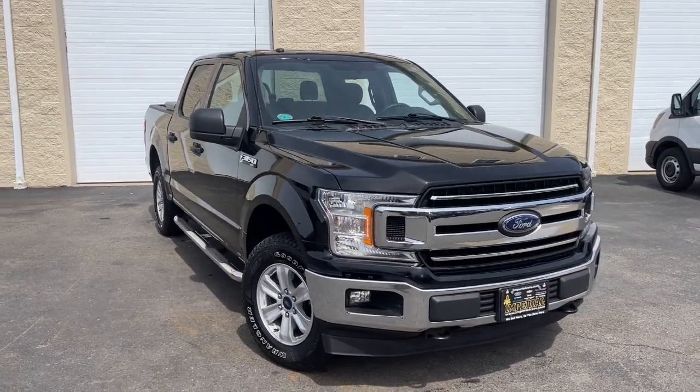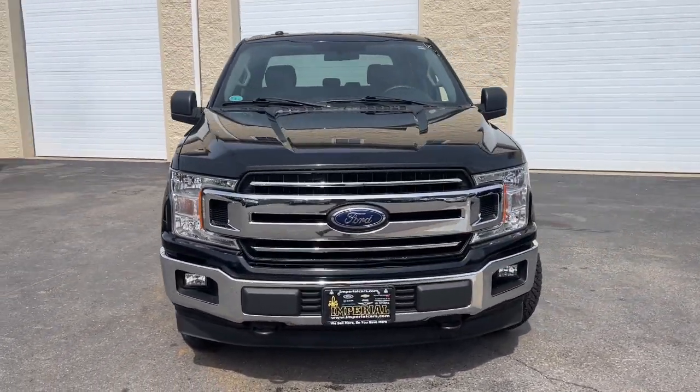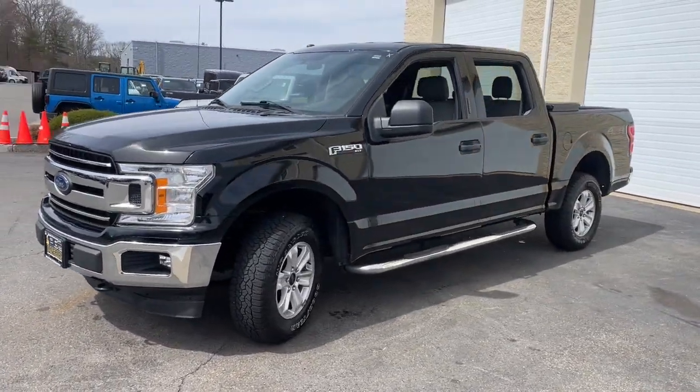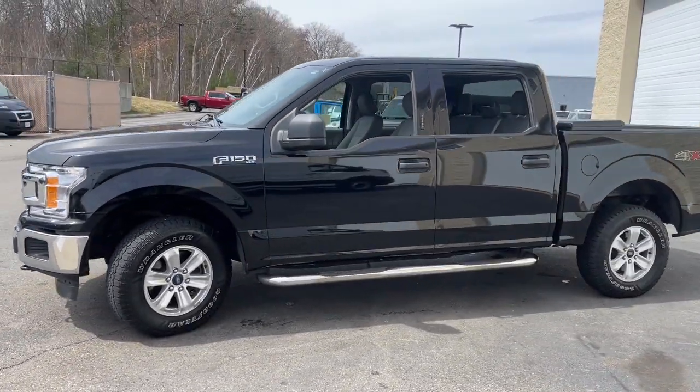This could be the car for you. The 2018 Ford F-150. With less than 100,000 miles on the odometer, this vehicle provides excellent value.